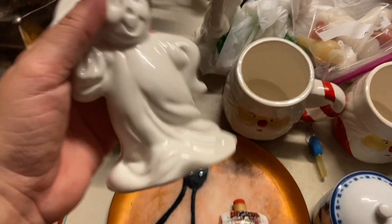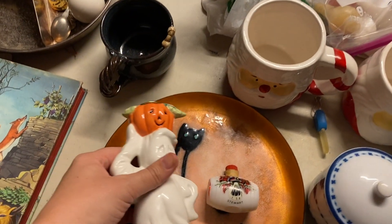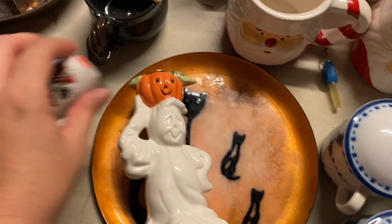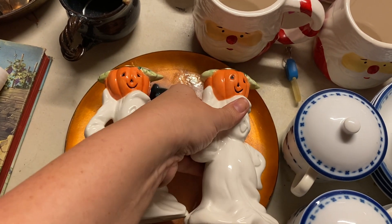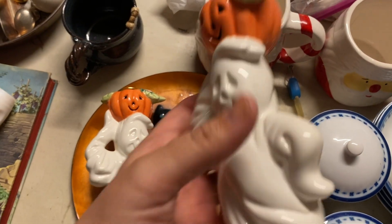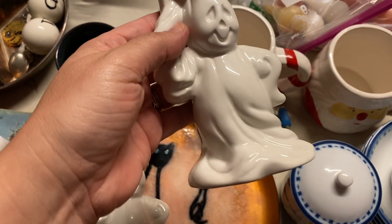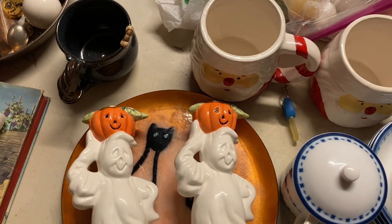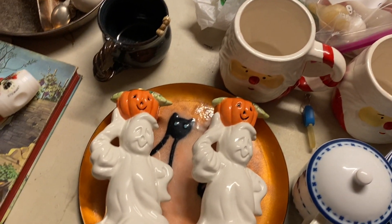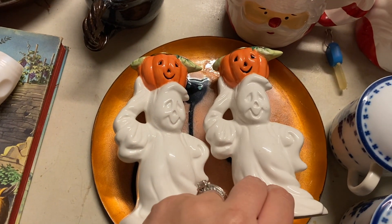I thought these were great. These were in a recent Thrift With Me video - actually no, they didn't make it into the footage. I think I saw these afterwards. It was with some other ghost things. They're really cute, probably modern - maybe Walmart or something. But I like to do the ghosts and the pumpkins for Halloween. And if you can find a witch - you don't really find witch stuff. But those I think were like six for the pair, and I have those listed in my eBay store.